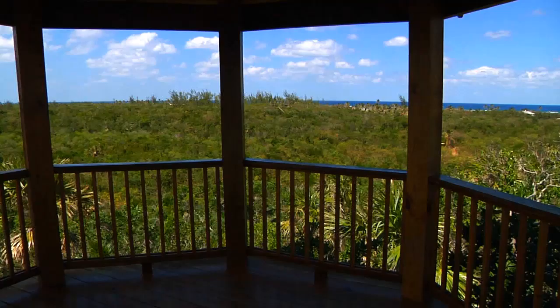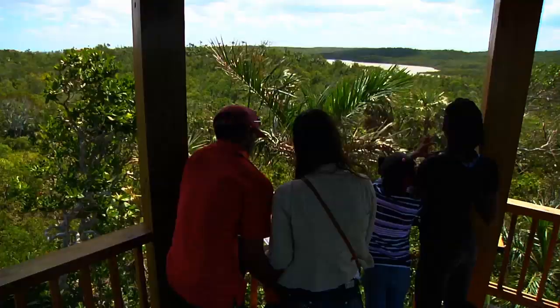You get to look at the Atlantic Ocean, and it's really a wonderful space to be in. The preserve connects you to nature in a way that you cannot find sitting on a beach. I encourage everyone, Bahamians and visitors alike, to come to the preserve and experience it for themselves.